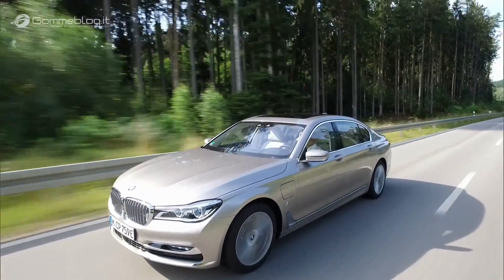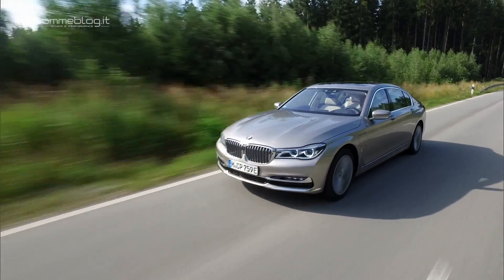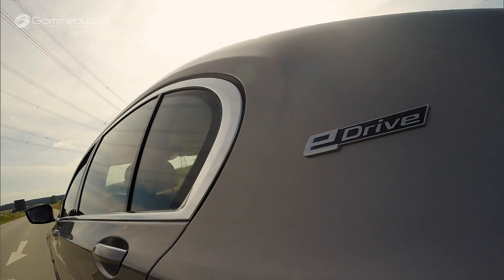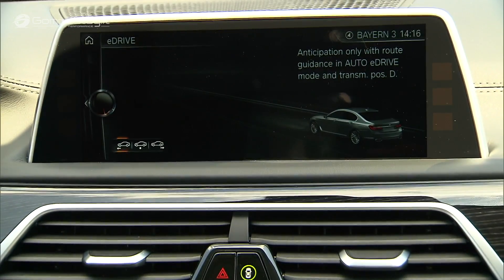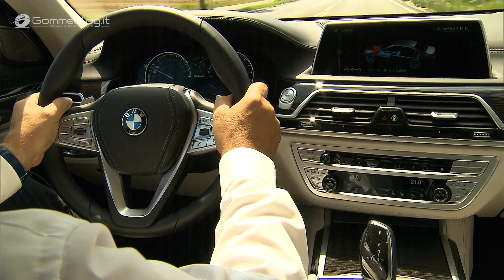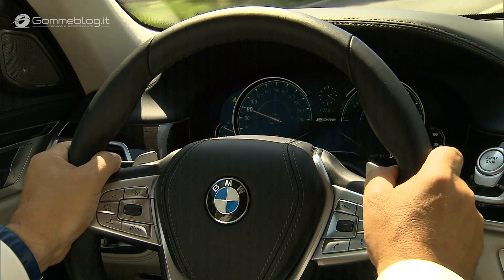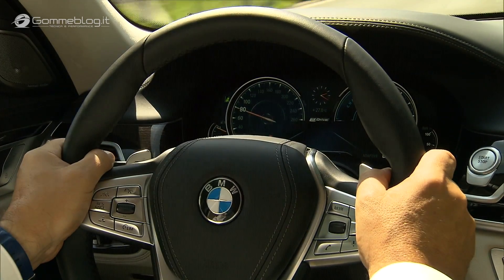With the 360-degree electric approach launched with the BMW i-brand, you have all these advantages also in the i-Performance models. For example, the BMW Remote Connect app allows you to heat and cool down the car remotely. You can see the fuel range and battery range of the car, program the nearest charging station, and also set an eco route for the most fuel-efficient way to get from A to B.